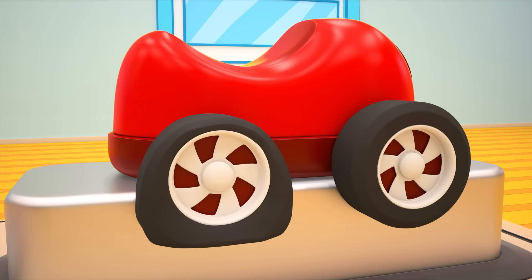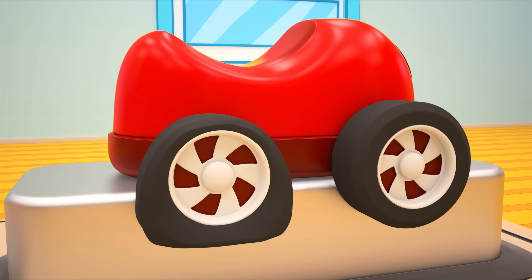Who is this tire for? Oh! Of course! It's for the red car. Now it can drive around again.